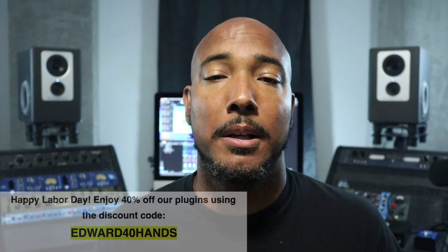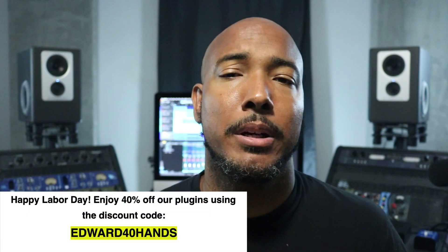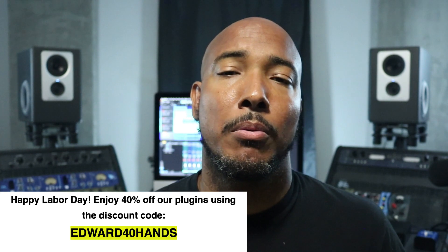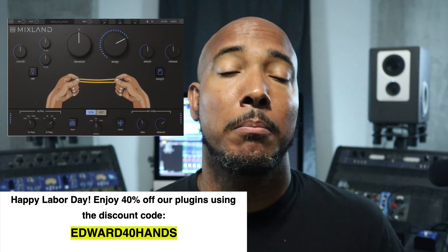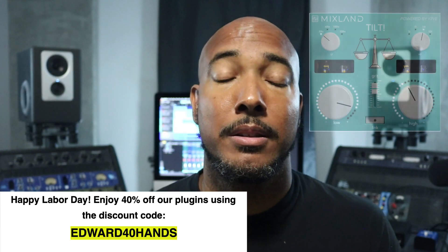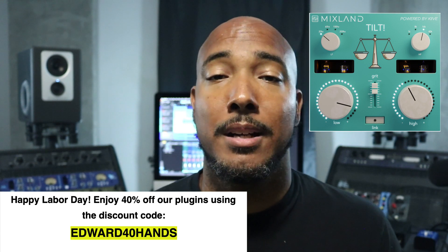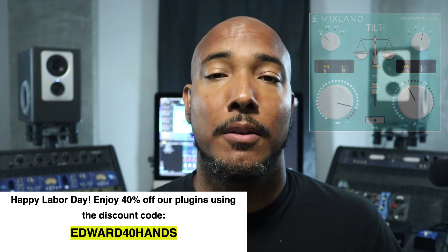Mixlan is offering 40% off their plugins, and they've also got some free stuff on their site, so definitely check it out. The 40% off brings the Rubber Band Compressor Version 2 down to $29, and the TiltyQ — which is one of my favorites — down to just $19.99.